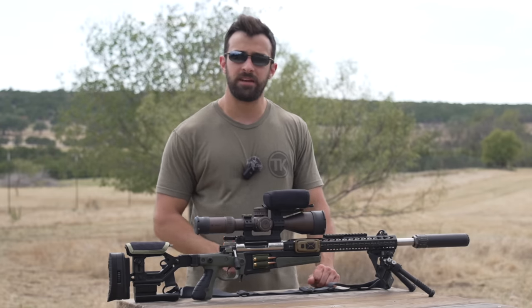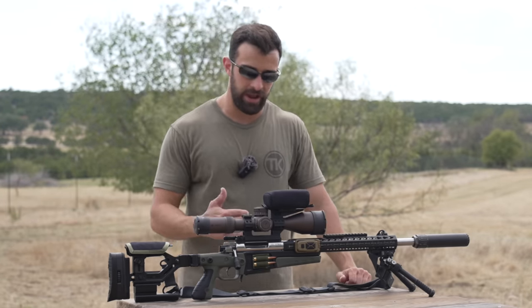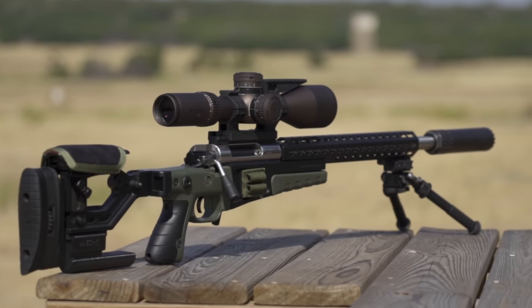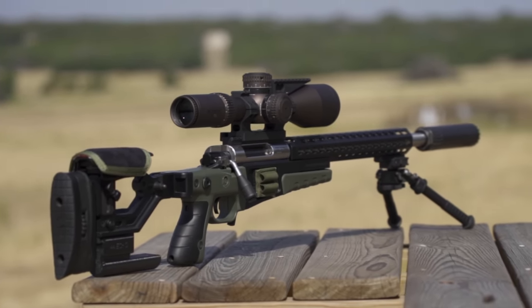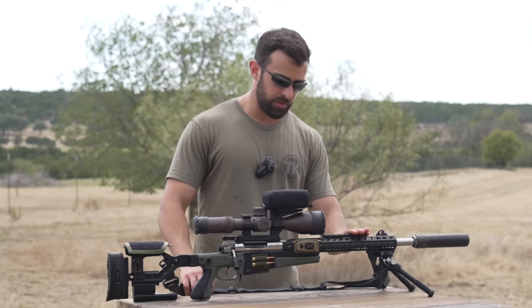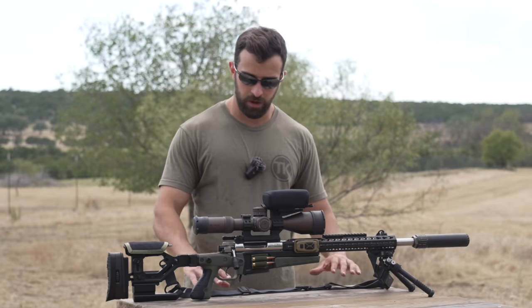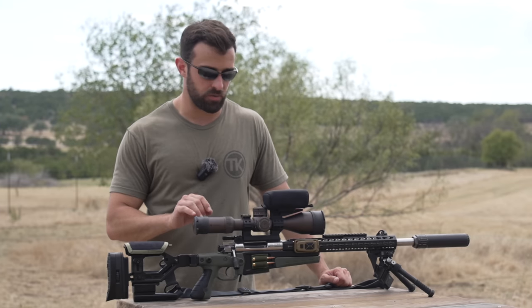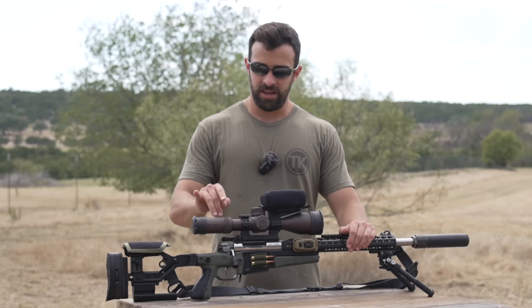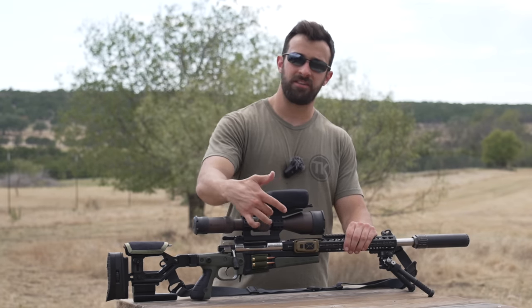It's a 1-in-8 twist, threaded, so I've got a Huxwork suppressor at the end. We've got a Timney Light trigger — it's a two-stage, very nice trigger. All of that got put into an Accuracy International short-action chassis system, the AICS-A — a lot of acronyms going on. I also put a little rail on here so I could mount a night clip if I wanted to. And we've got a Vortex Razor HD Gen 2 — 4.5-27x56 — in a LaRue QD mount with the diving board.